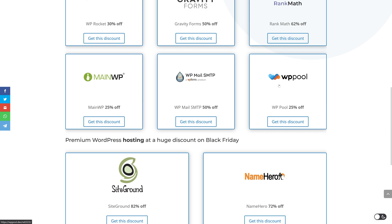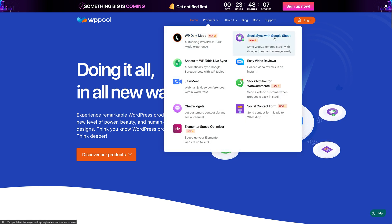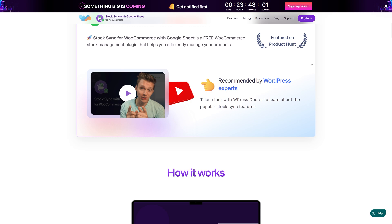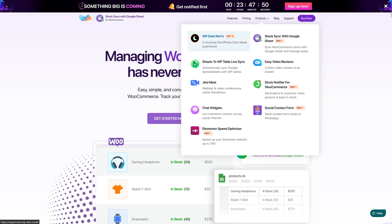Then we have WP Pool. You might not know this one, but if you go to it you will see what awesome products they have — for example WP Dark Mode and Stock Sync with Google Sheets. If you click on it and scroll down you will see a very familiar face, because I've made tutorials about this company as they make really great products. I also really like WP Dark Mode, which I use on various websites because it integrates so nicely and is so easy to set up.